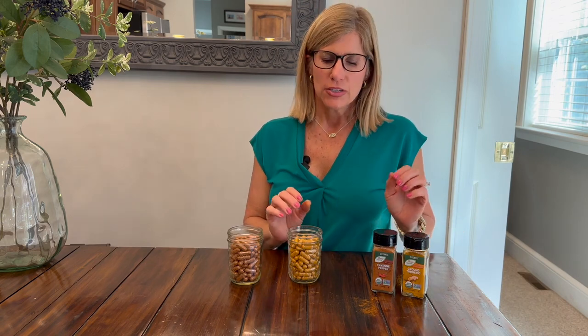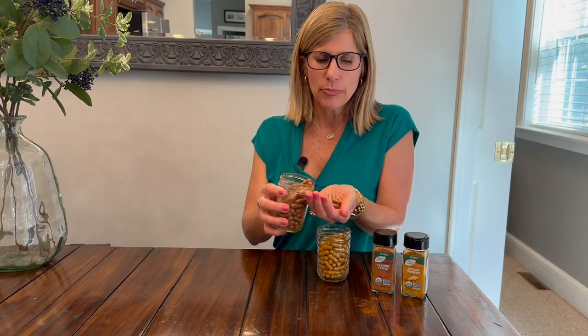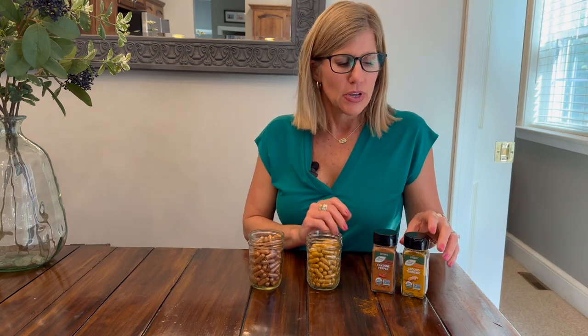Hey guys, it's Andy. I'm going to share something that I've been wanting to do — I did it and it was so easy. I've told you before I'm just going to do life and take you along with me. Rather than buying capsules of turmeric and ground pepper or capsules of cayenne pepper, I made my own capsules. The health benefits of both of these spices are huge, and you can do this with any kind of herbs and spices you want.